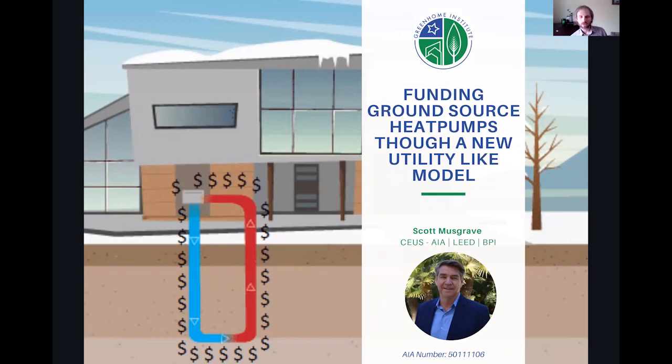Before I hand it to our speaker today, I wanted to get a sense of the background of the audience as far as geothermal knowledge. The first poll asked how often do you use geothermal in your projects. Looks like we got a good portion of folks who are not using geothermal energy — 77% — so thanks for taking that.